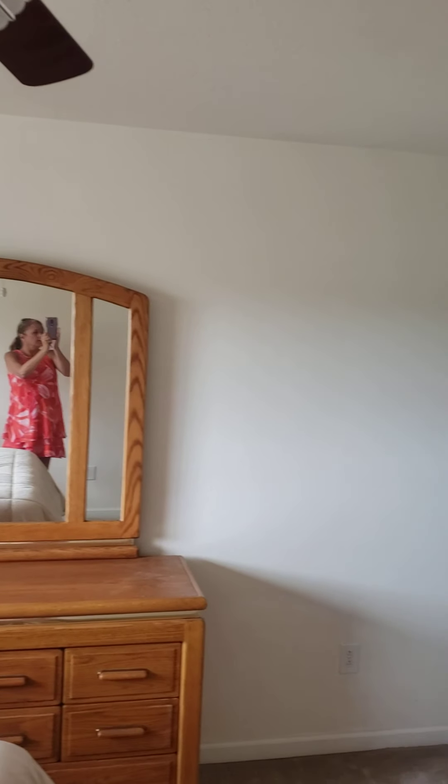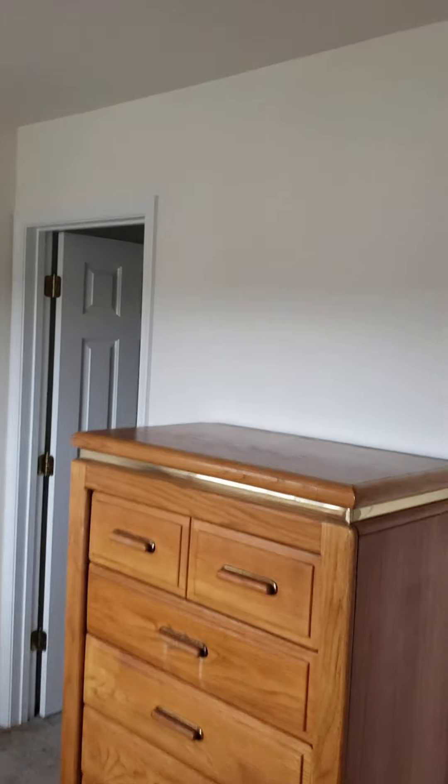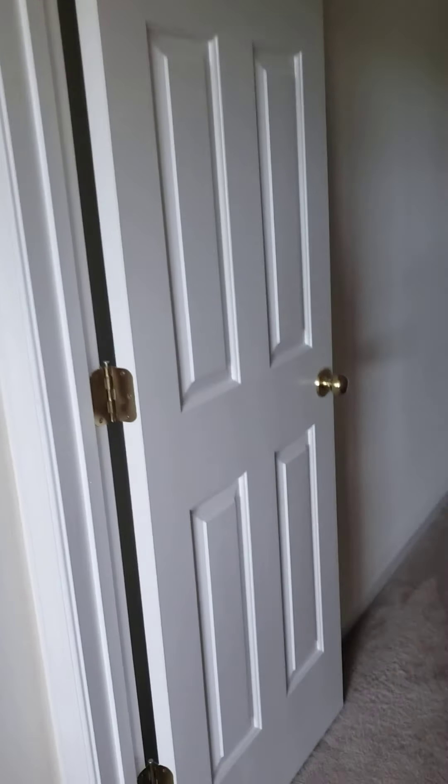Small closet. The ceilings look fine up here. Taking that leak to be from the master bath, or an old leak.